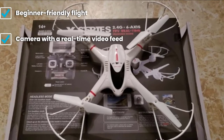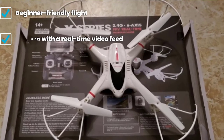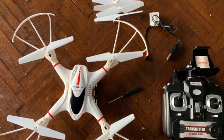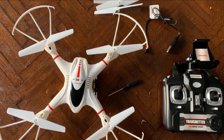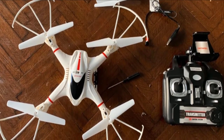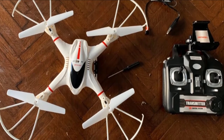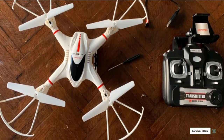Before buying this drone, there are a couple of things to take into consideration. First, it requires some assembly before it can lift off the ground — for some kids this could be fun, for others just an obstacle. Also, the small camera produces grainy images, even when viewed on a small phone screen. However, we don't feel this takes away from the experience of getting a real-time video feed while flying, so if that's what you're after, this quadcopter is a good idea.